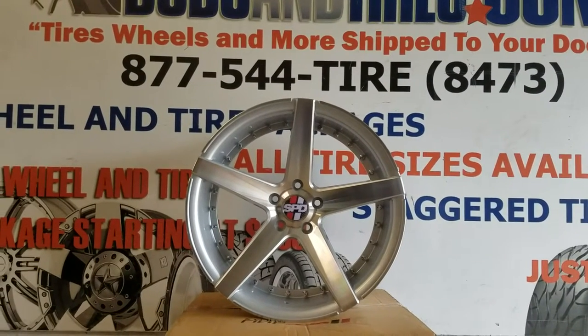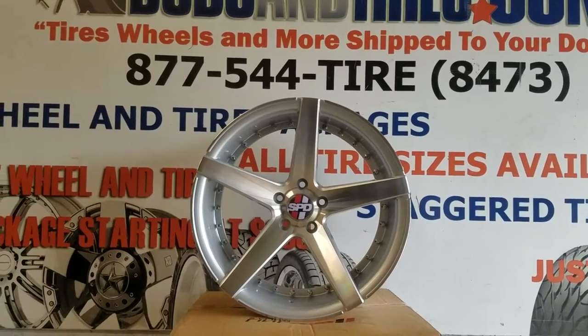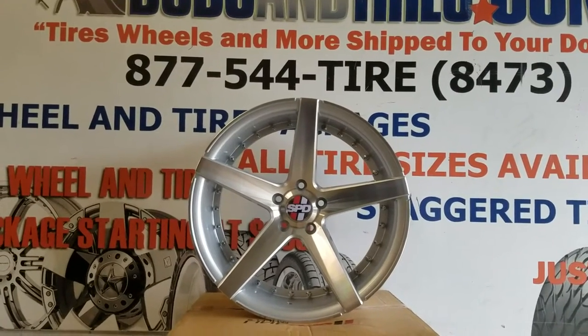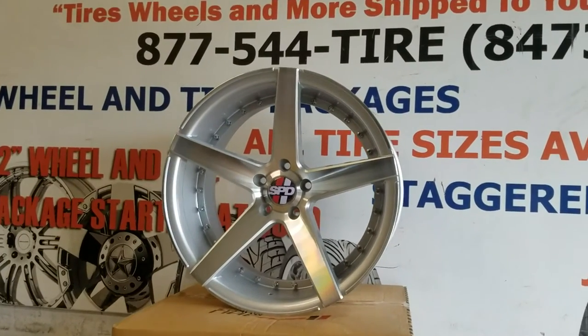This is your boy KB from Doves & Tires EV at DovesAndTires.com, tires, wheels, and more shipped to your door. Right now we are looking at the Speedline 009. This is a machined and silver wheel.